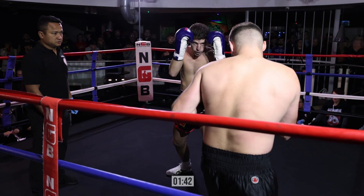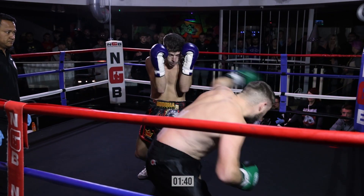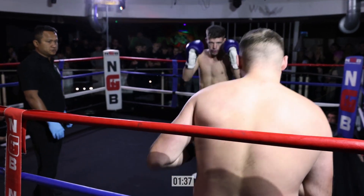Lewis has got his hands up, lovely. He's using his reach — and he's out, stepping back out.